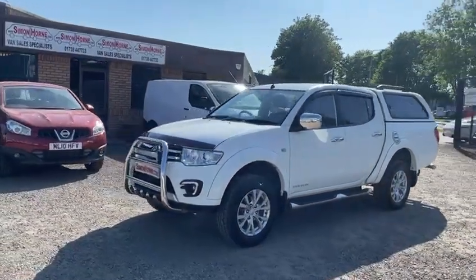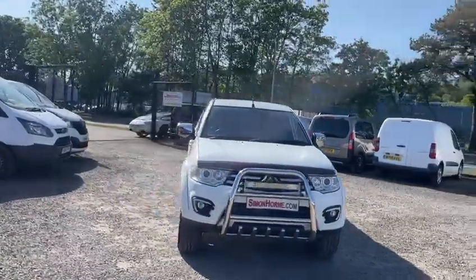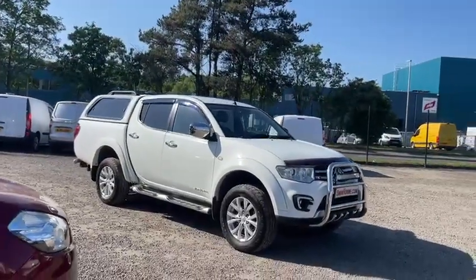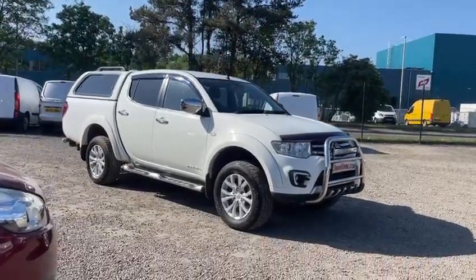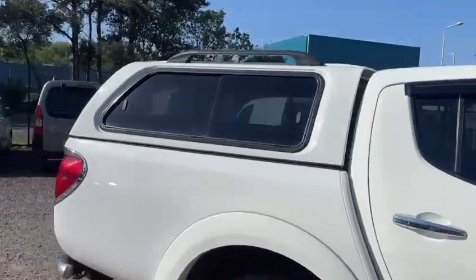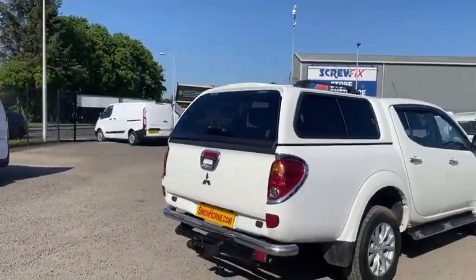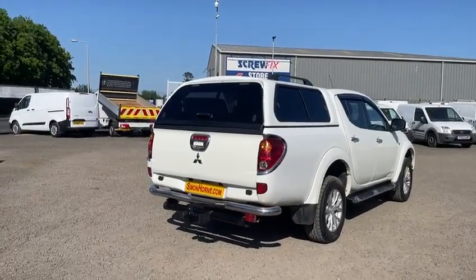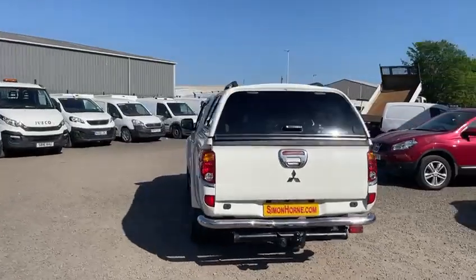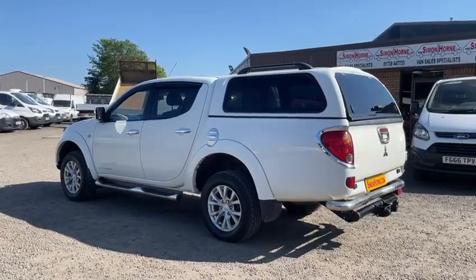Hi guys, today we've just taken in a fantastic 2014 64-plate Mitsubishi L200 Barbarian. This one's covered just 35,500 miles. It's the double cab pickup, complete with canopy and a tow bar. It also has a full service history and is supplied with a full year's MOT and a fresh service from us, including a new timing belt. The pickup's in absolutely first class condition.